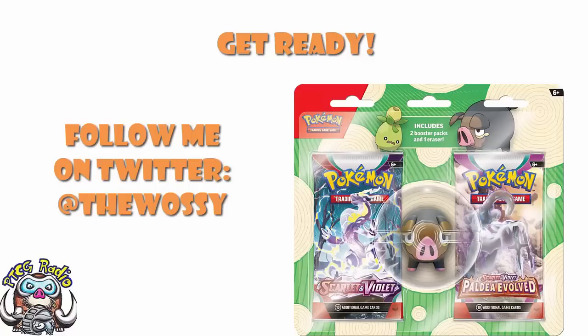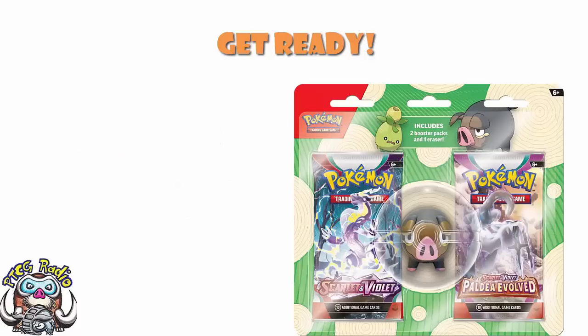Today we need to have a look at a bunch of new products that have been revealed. They've actually been listed on Banter Toys over in Australia. But regardless, we've got new products, and these are things that make me very, very happy.